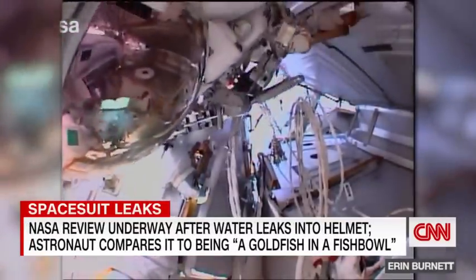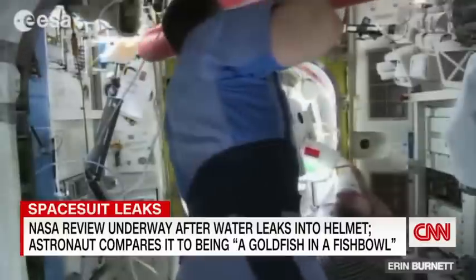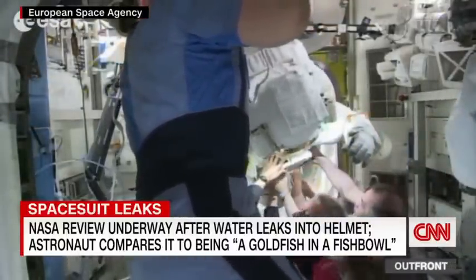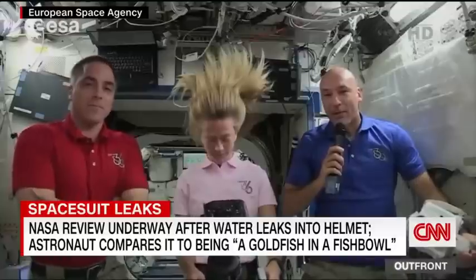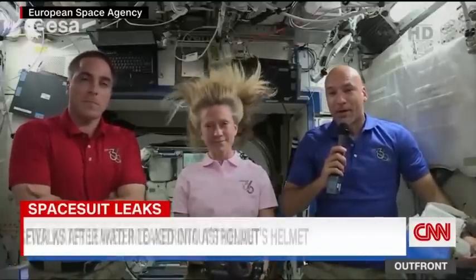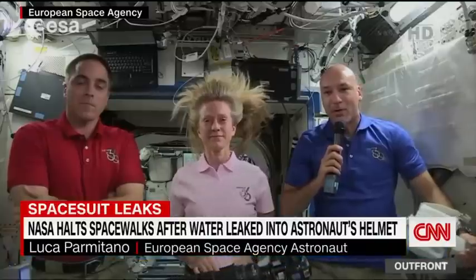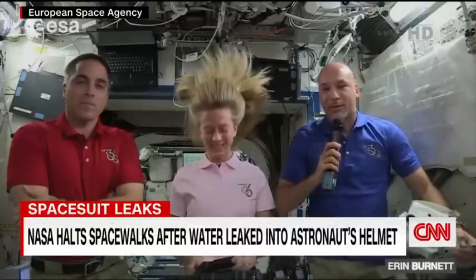I feel a lot of water on the back of my head. Water from the cooling tubes inside Luca Parmitano's spacesuit was leaking into his helmet, and he almost drowned. For a couple of minutes there, maybe more than a couple of minutes, I experienced what it's like to be a goldfish in a fishbowl from the point of view of the goldfish.